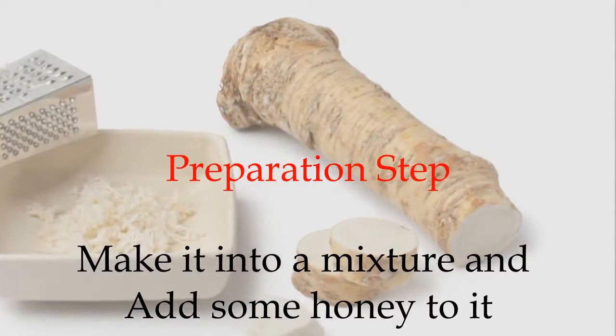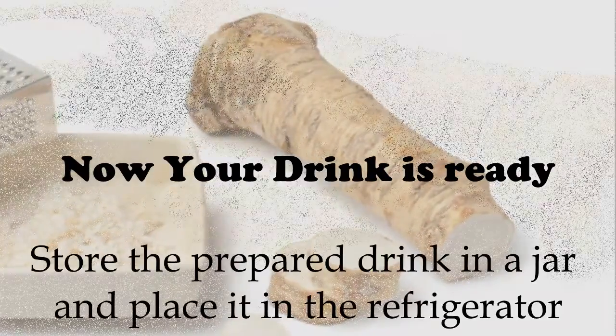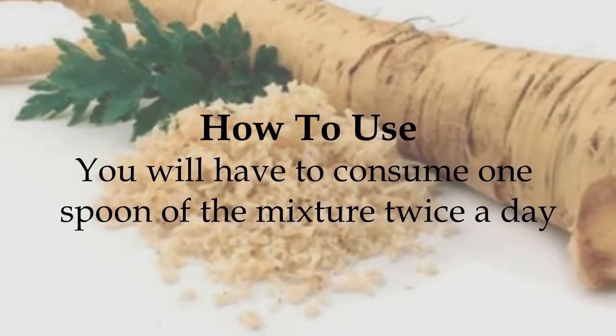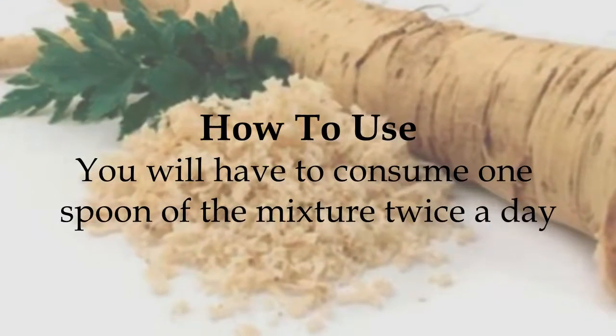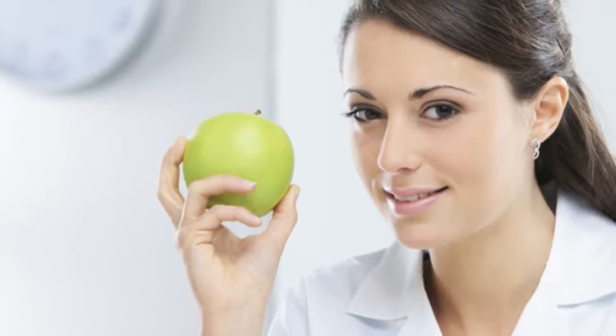Make it into a mixture and add some honey to it. Now your drink is ready. Store the content in a jar and place it in the refrigerator. You will have to consume one spoon of the mixture twice a day for a period of three weeks. As per nutritionist's advice, the mixture has to be consumed for three weeks in a row.